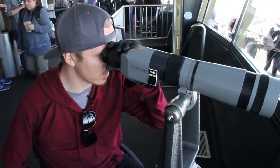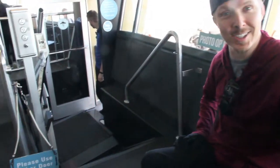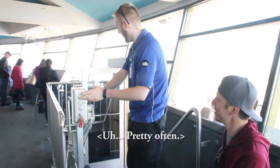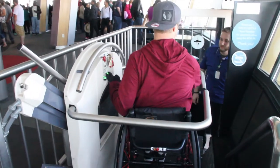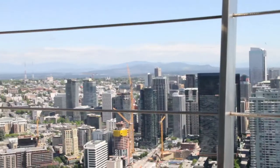Now that we're up here, how do we get out to the deck? There's a nice handy little thing right here — this is accessibility in the city. How often do you use this thing? Pretty often. This is the view — beautiful!